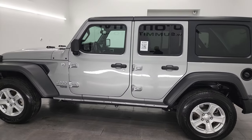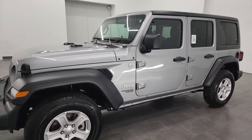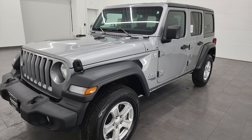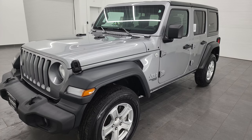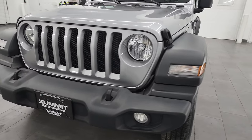This 2018 Jeep Wrangler has the 2-liter turbocharged 4-cylinder engine that puts out 270 horsepower. This Jeep has been fully safetied and inspected by our service shop, has a fresh oil and filter change, all the fluids have been checked and topped off, and it is 100% ready to go.